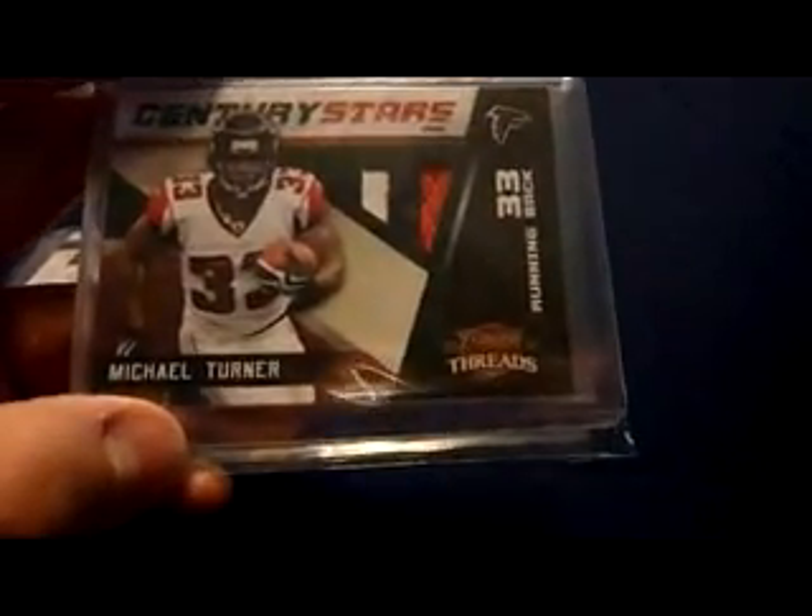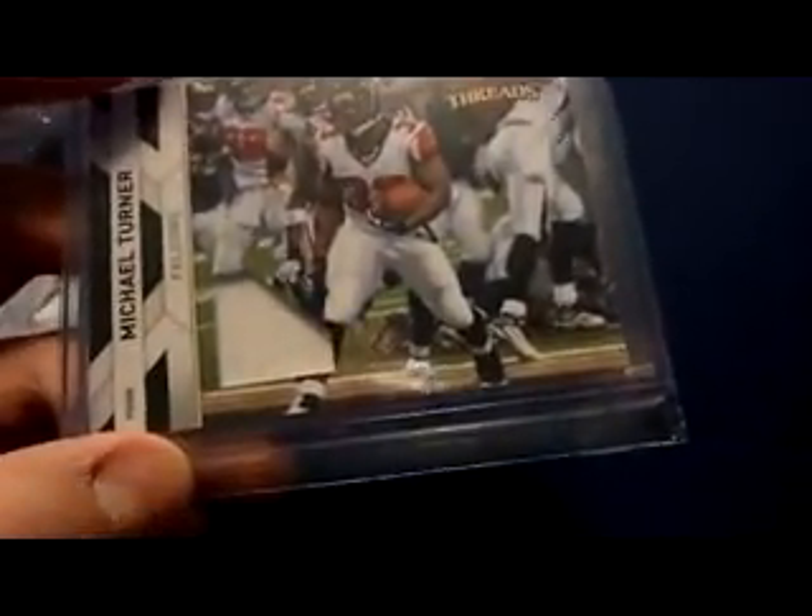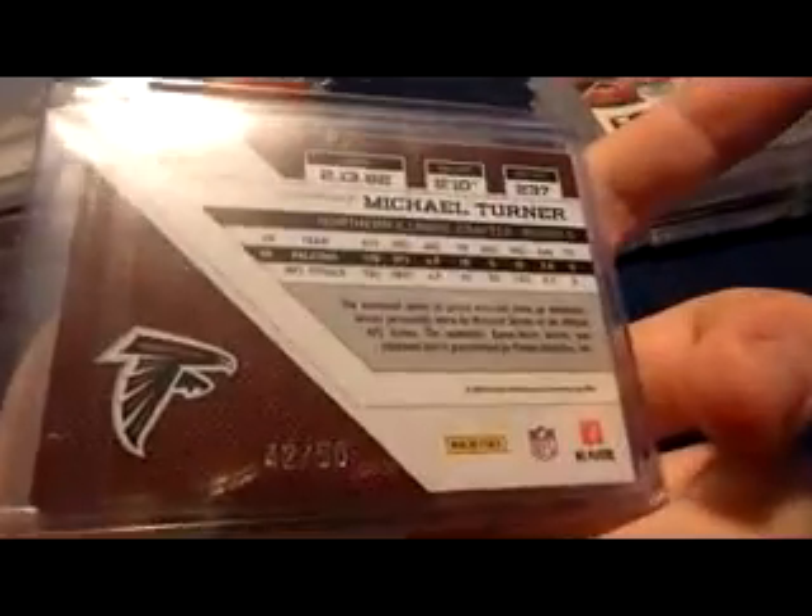2010 Threads Century Stars three-color patch, numbered 45 of 50. 2010 Threads dual — that's actually a patch, one-color white patch, number 42 of 50.